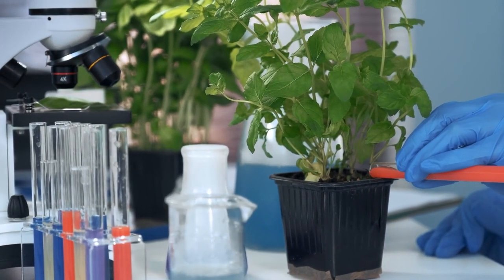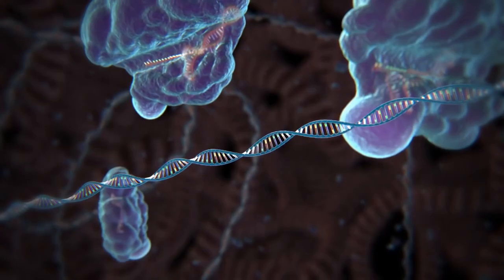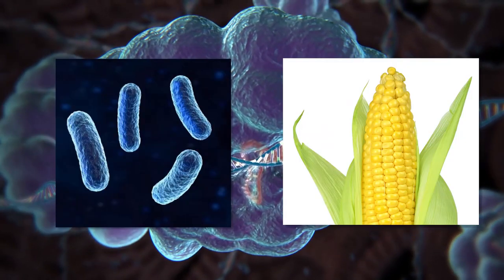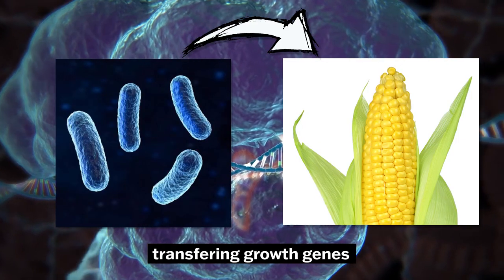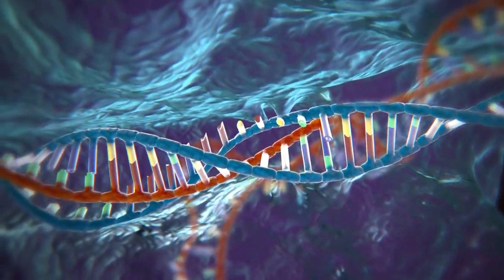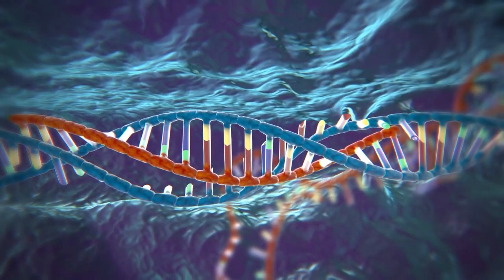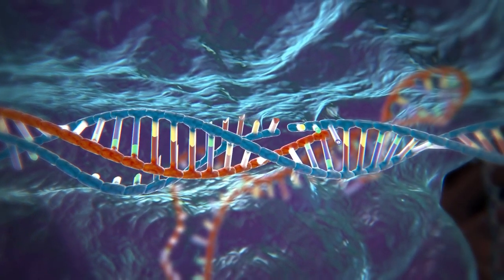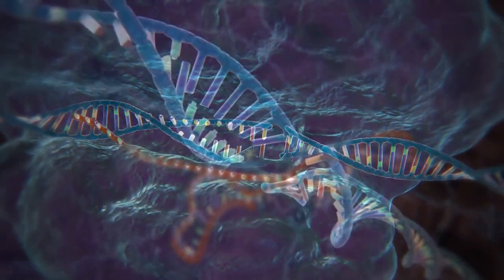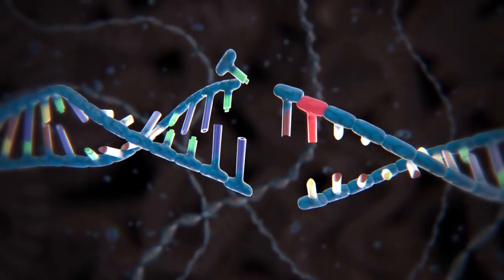Genetically engineered crops could also bring new and deadly allergens into the food supply. Virtually all known food allergens are proteins, and genetic engineering routinely moves proteins into the food supply from organisms that were never previously consumed as foods. This problem is unique to genetic engineering because it alone can transfer proteins between completely unrelated species. Scientists have a limited ability to predict whether a particular protein will be a food allergen, so genetically modified food can risk severe allergic reactions in the people that consume them.